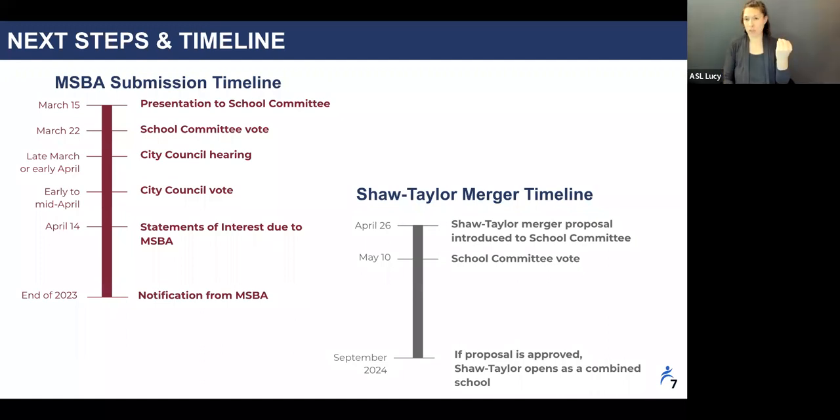Based on the timeline we sketched out with the Shaw-Taylor design team, I plan to come back before this body in late April to present our merger proposal, before asking for your vote in May. As I ask for your vote to approve these statements of interest, I want to be clear: this is not a vote to approve the merger. Since we are submitting two different SOIs, these applications are independent of the merger vote. We expect the MSBA to notify us of their decision by the end of 2023.